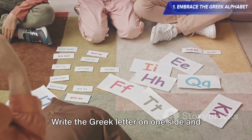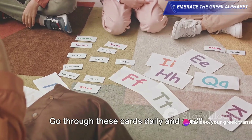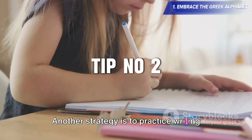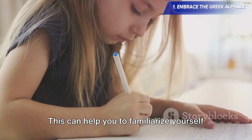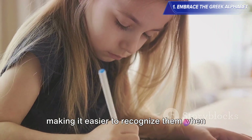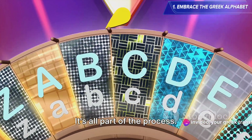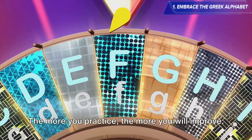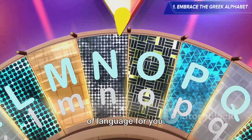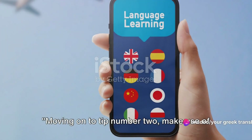Flashcards can also be extremely helpful. Write the Greek letter on one side and its phonetic sound on the other. Go through these cards daily and you'll find yourself recognizing the letters in no time. Another strategy is to practice writing the Greek alphabet, which can help you familiarize yourself with the shape and form of each letter, making it easier to recognize them when reading Greek texts. Don't be afraid to make mistakes — it's all part of the process. The more you practice, the more you will improve. Embrace the Greek alphabet and you'll soon find it opening up a whole new world of language. Remember, the Greek alphabet is your friend, not your foe.